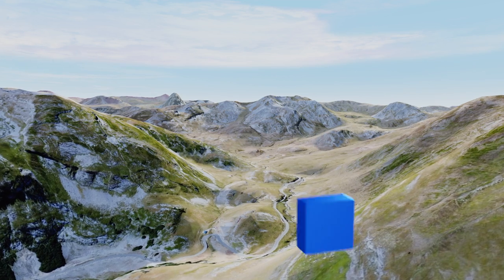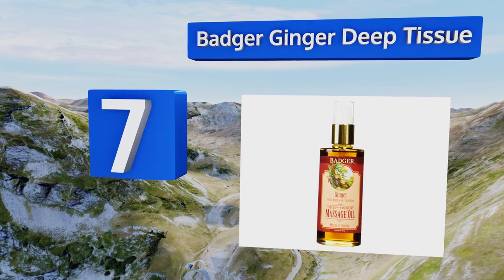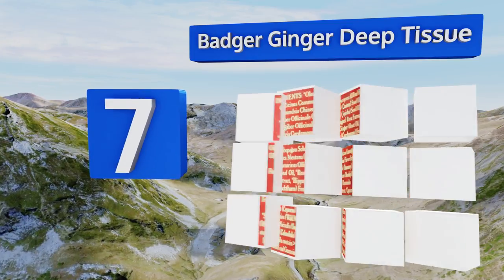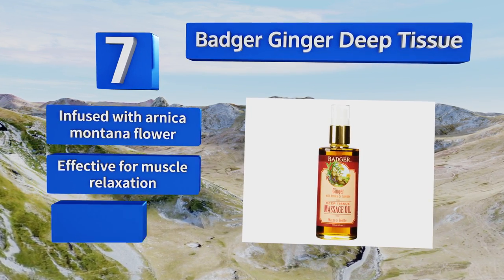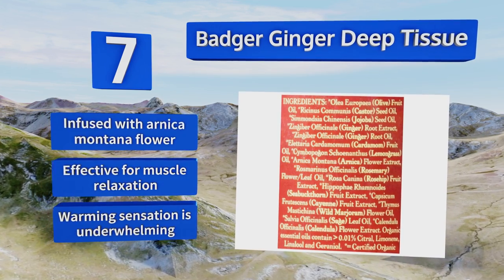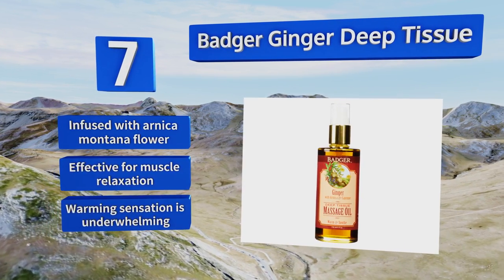At number seven, the honey-colored Badger Ginger Deep Tissue contains antioxidants, vitamins, and fatty acids, which makes it a great selection for long therapy sessions. It also dispenses the perfect amount of product with every pump, ensuring a mess-free experience for all parties. It's infused with arnica montana flower and is effective for muscle relaxation, but its warming sensation is underwhelming.